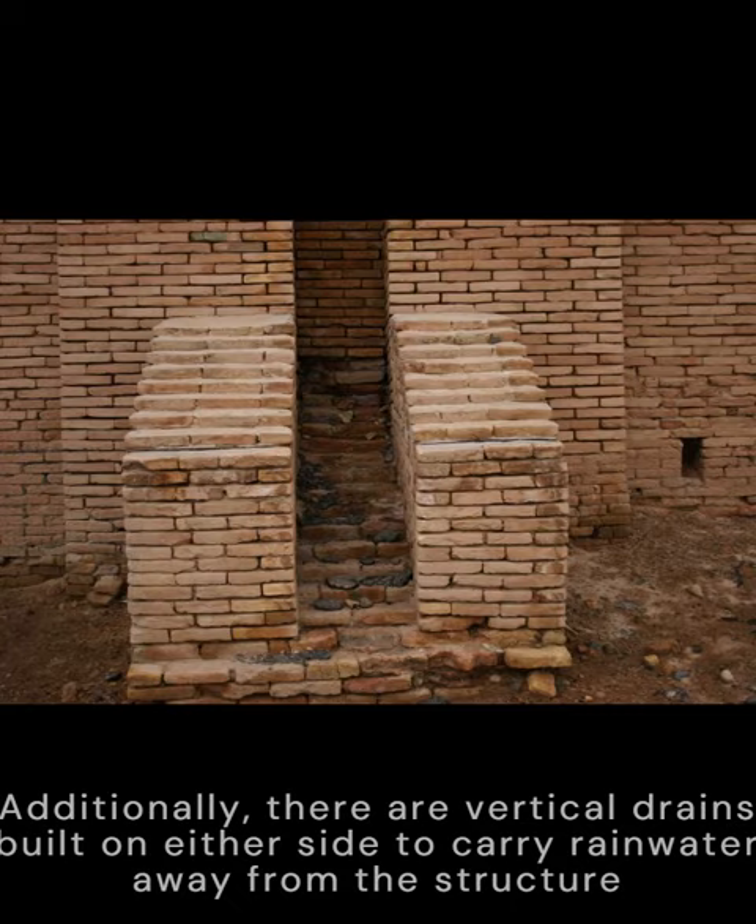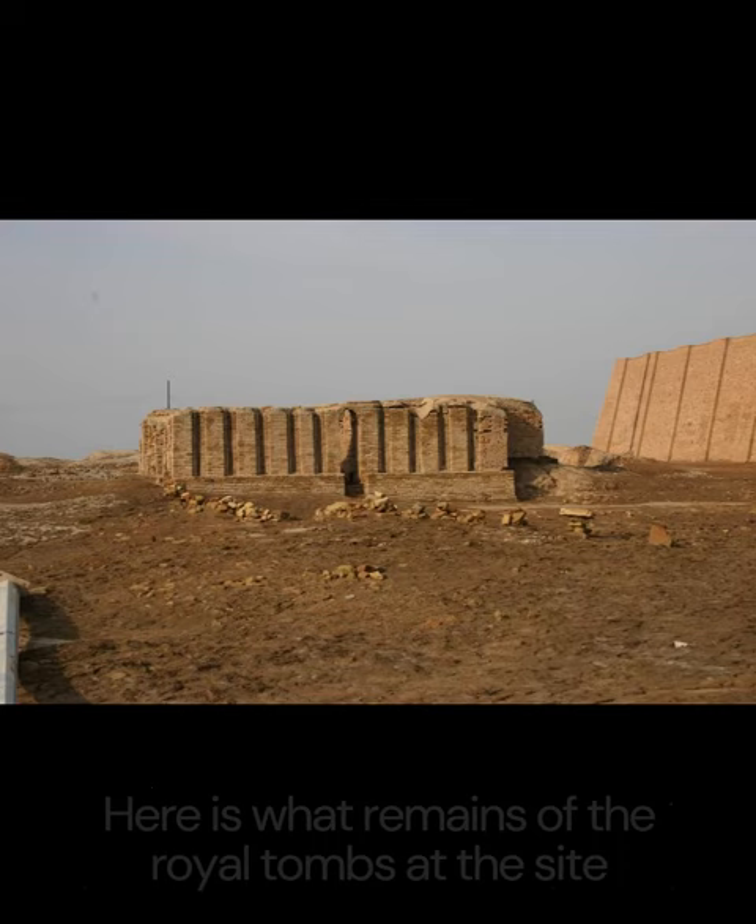Nearby there is a temple dedicated to the panoply of the gods. Here is what remains of the royal tombs at the site. This is a house on site that some say could have been Abraham's, since he was believed to have lived in the city of Ur.